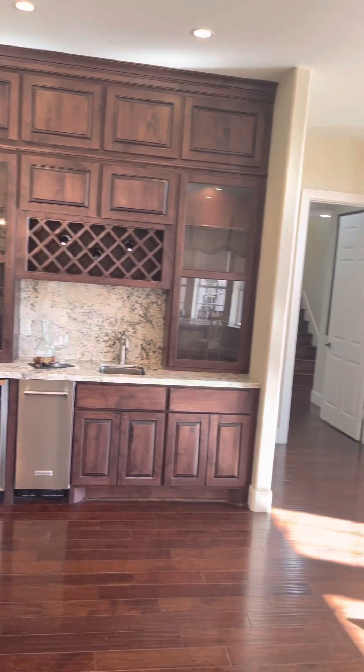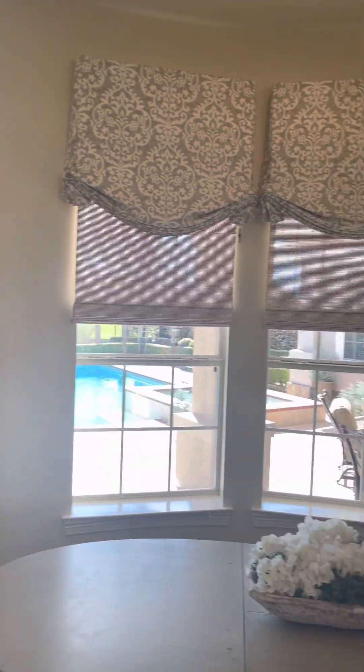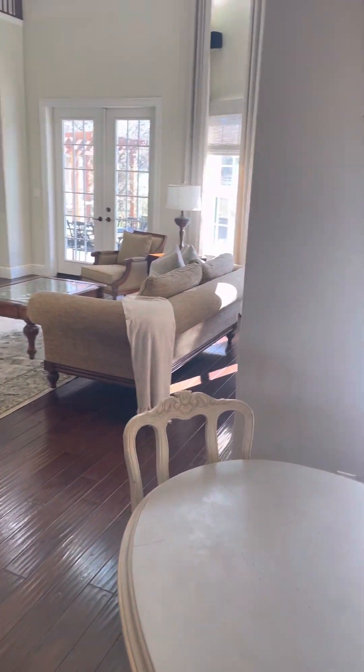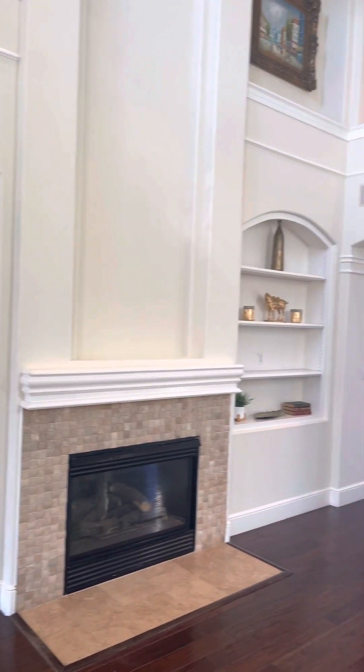We're gonna start this tour off with the kitchen of course — this one is so huge. Look at the open space, look at the high ceilings, look at the bay windows. It's too much.